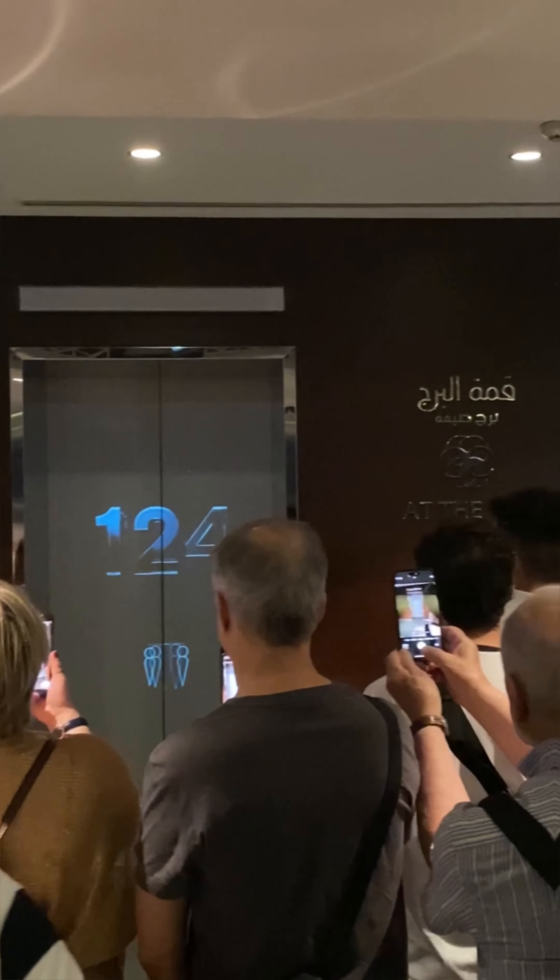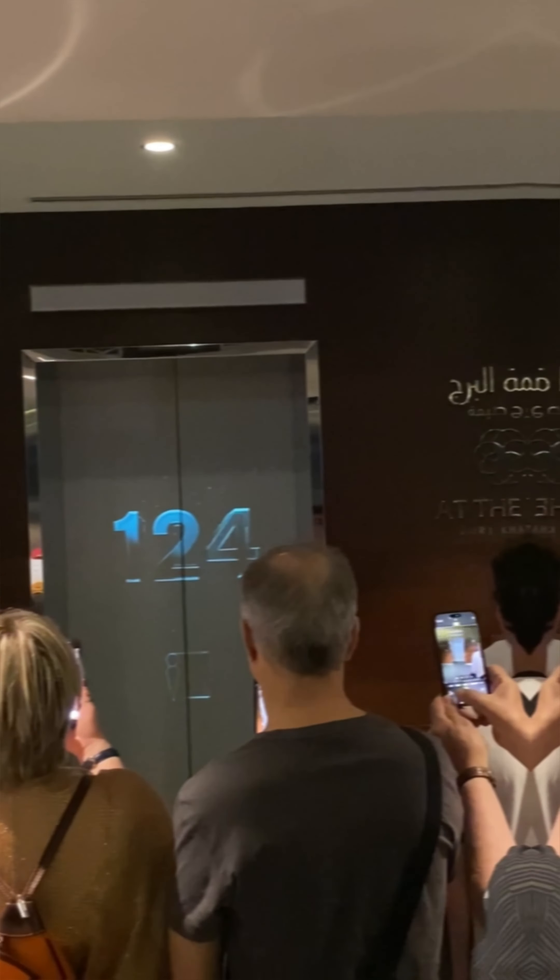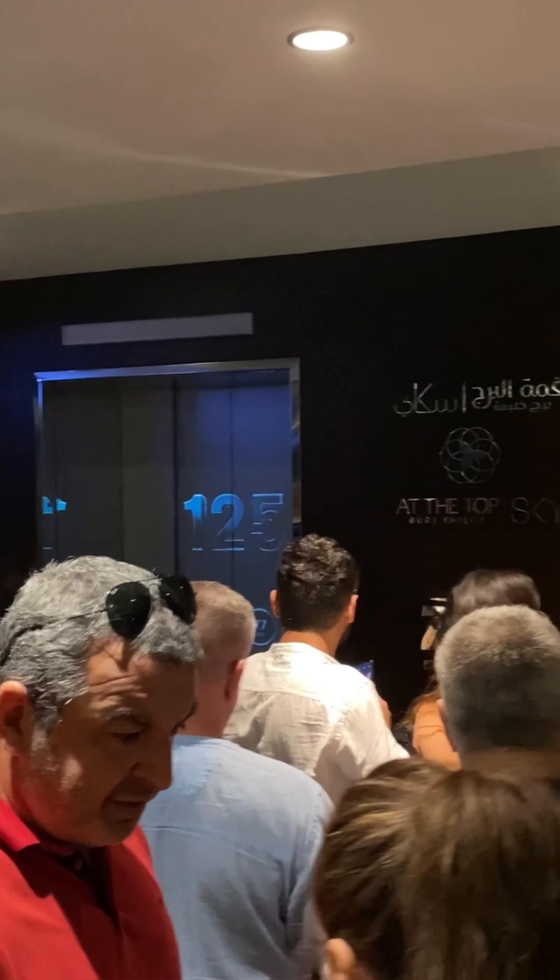Assalamu alaikum, welcome back to the Travel Junkies. I am too excited today as we are about to explore our record-breaking icon, the one and only Burj Khalifa.